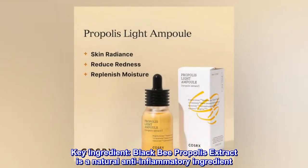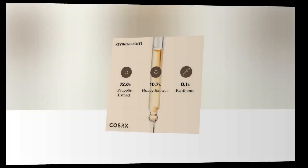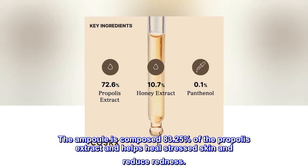Key Ingredient: Black Bee Propolis Extract is a natural anti-inflammatory ingredient. The ampule is composed of 83.25% propolis extract and helps heal stressed skin and reduce redness.